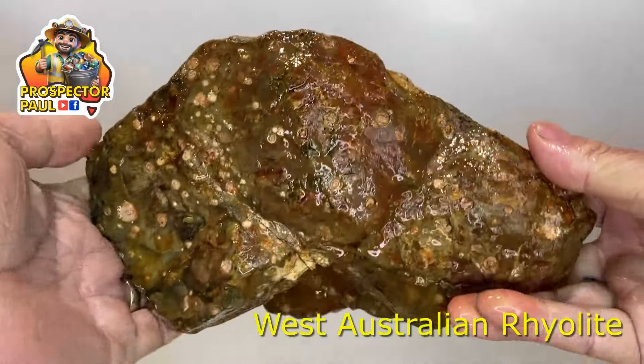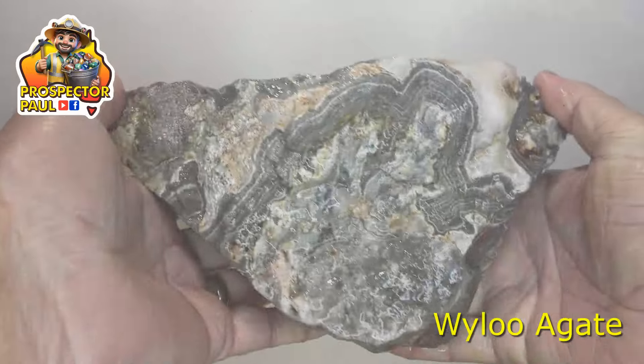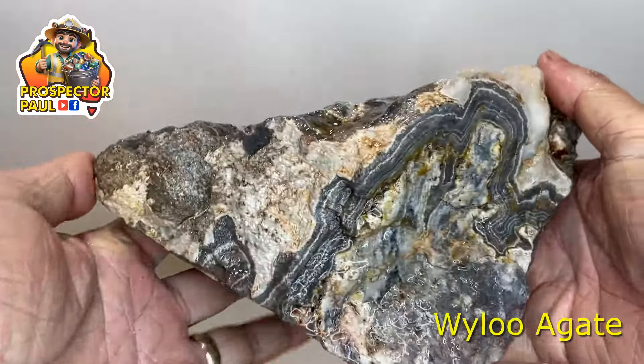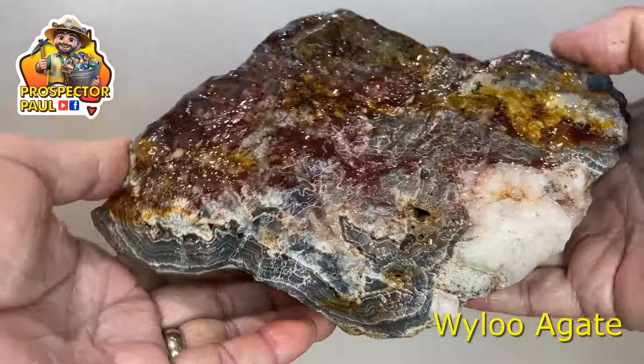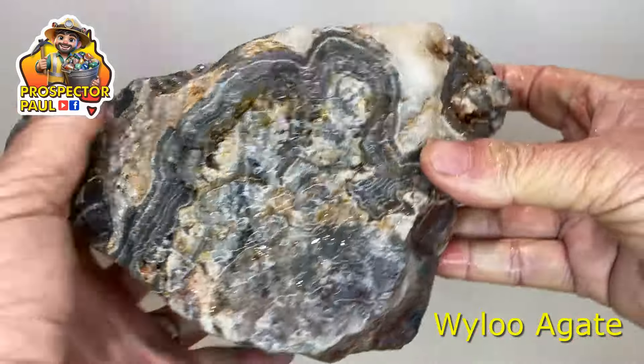Starting with the big ones. This, I know, is a piece of West Australian rhyolite. This weighed about two and a half to three kilos. This is some Wailu agate — I've been hoping to get some of this. It's beautiful. Can't wait to cut that one up.